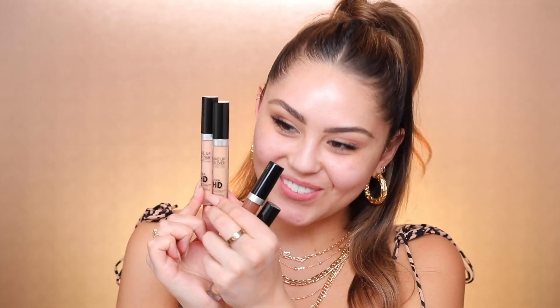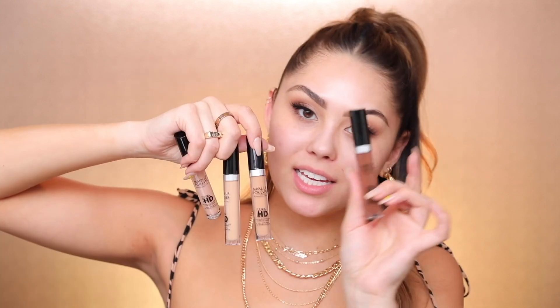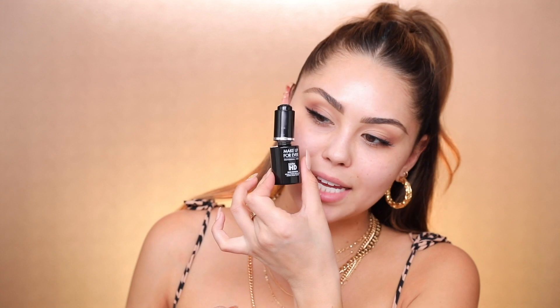I got a couple different shades of the concealer, which he also used to conceal, brighten, and then contour with. I got 32.5, which has a peachy undertone, 34, 44, and 54. He recommended using 54 to mix with the other shades to create your perfect custom contour. So we're gonna get into it. I'm gonna show you all the techniques that he used, everything from the complexion all the way to the lips, because the lip technique was really cool too. I'm just gonna share a bunch of tips that he had. I'm gonna start off with prepping the skin with the Ultra HD Skin Booster.